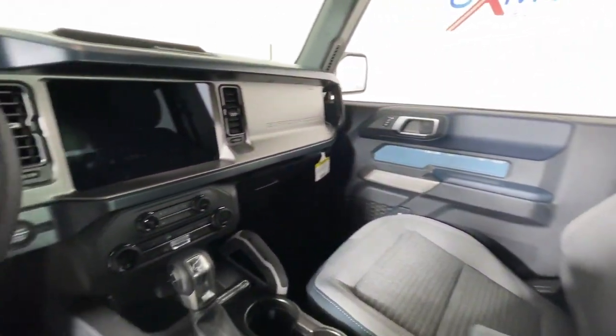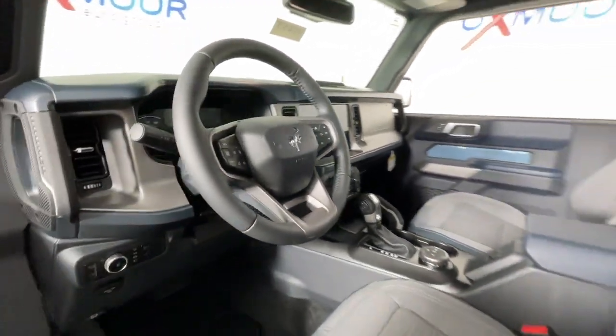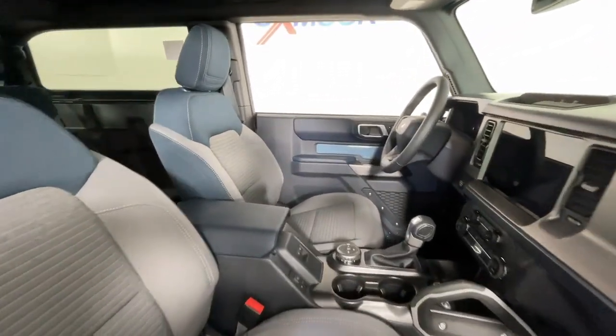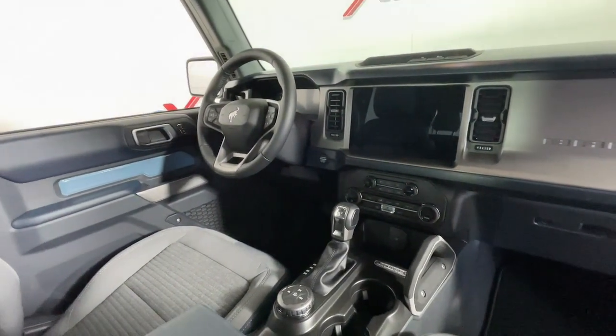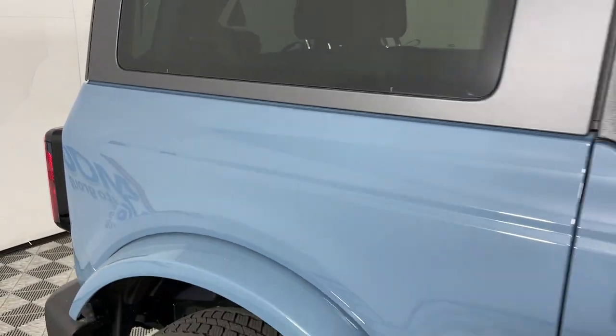These are just some of the great options this vehicle comes with: pre-collision system, keyless entry, heated mirrors, satellite radio, electronic stability control, steering wheel audio controls, alarm, intermittent wipers, traction control, and passenger vanity mirror. Spacious comfort and serious capability.